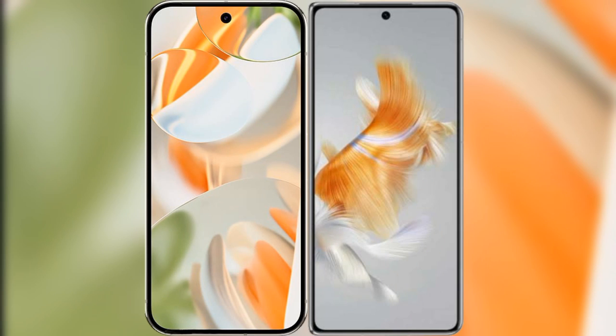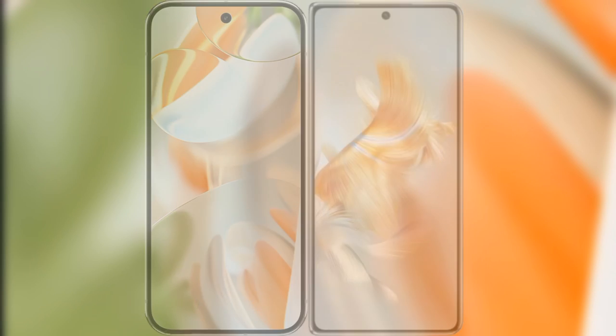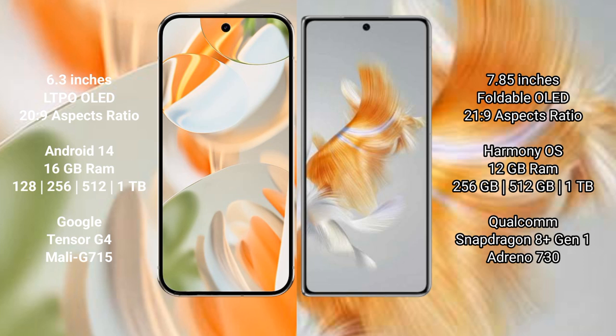I will compare the new Google Pixel 9 Pro with the Huawei Mate X3. The Google Pixel 9 Pro features a 6.3-inch LTPO LED display with an aspect ratio of 20x9, while the Huawei Mate X3 features a 7.85-inch foldable LED display with an aspect ratio of 21x9.